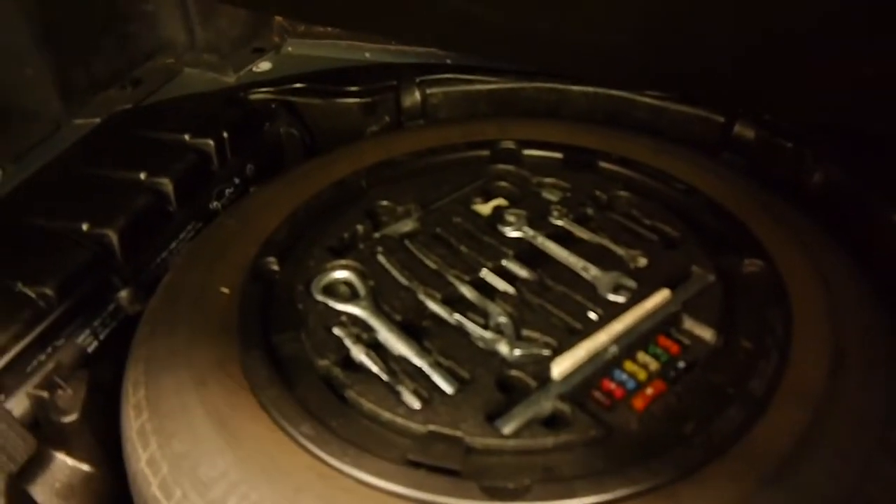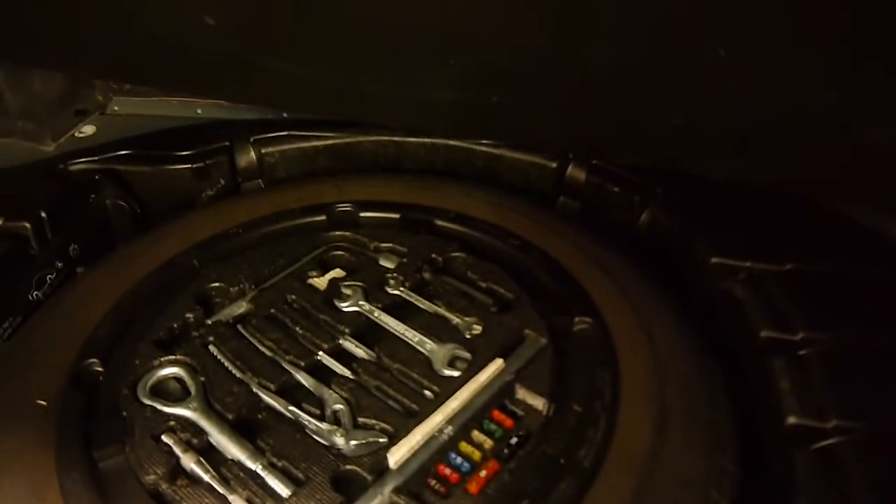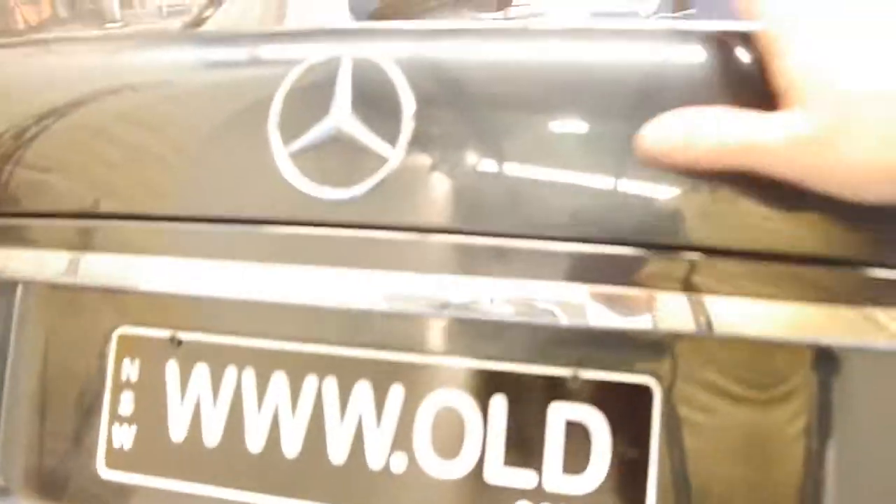Let's have a look in the boot. All the tools are there, the fuses — if you look in there you can see it's got the continental tyre, even the pliers; everything is there which is great. It's also got a CD stacker which was standard.